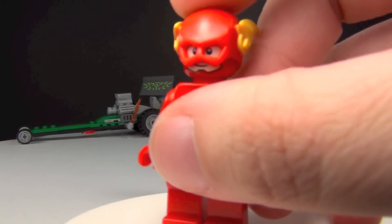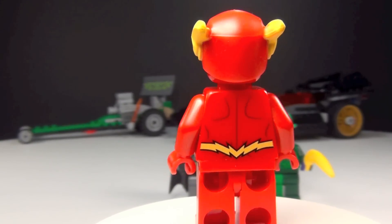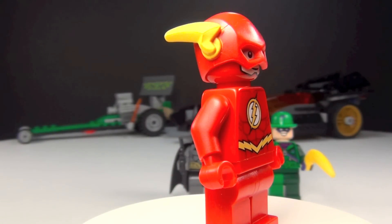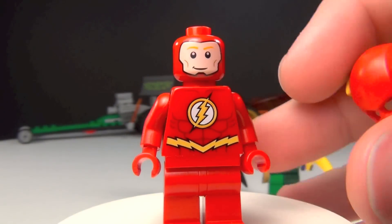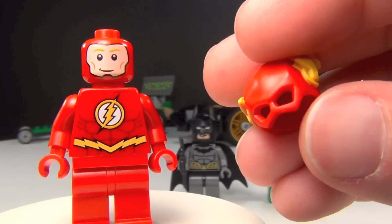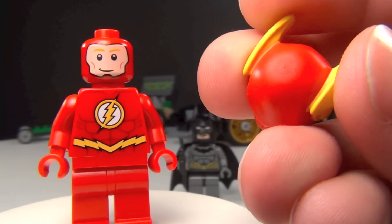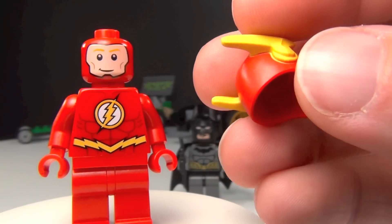Anyway, here is the figure that everyone I think has been most excited about, and that is the Flash. Now I know a lot of people have said that there are customs that are better, and that may or may not be true, but I'm glad that LEGO finally made an official one. I do think it looks pretty cool, and one thing I'm a little disappointed with is the helmet — I think they could have done a little bit better. This is definitely not your typical hard plastic; this is a rubber helmet mask thing.